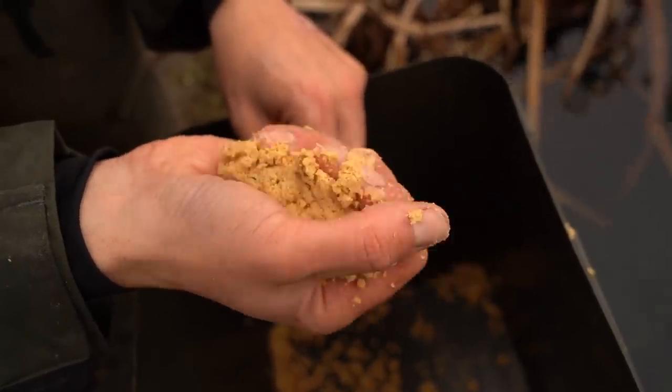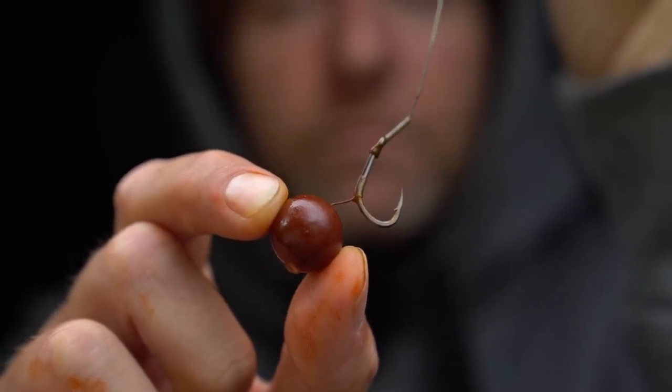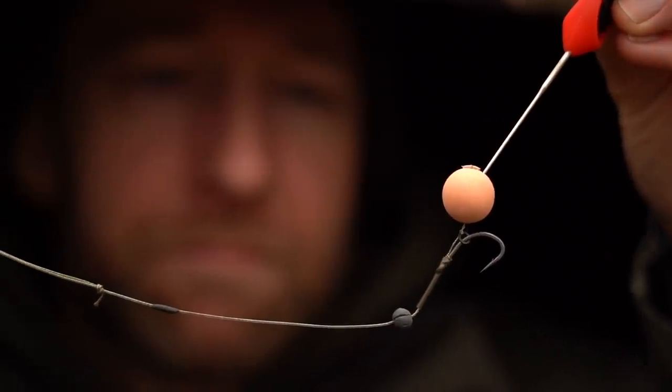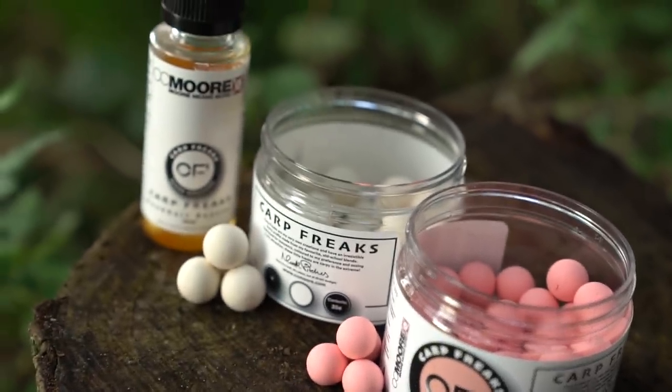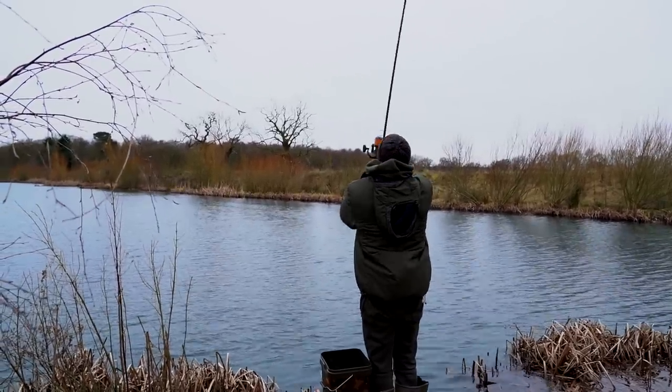If bites are forthcoming it allows you to determine whether it's necessary to introduce any background feed. When it comes to hook baits for fishing as singles, it would either be a wafter or a pop-up. If the lake bed is relatively clean with no debris that could catch on the hook point and hinder hooking potential, I would always fish a wafter or bottom bait setup. If however there is debris that could prevent the hook from catching hold of the carp freely, I would look to fish with a pop-up. My preferred options here are the Northern Special wafters and either the Northern Special pop-ups or my soon-to-be-released Carp Freak pop-ups. I always like to err on the side of caution and bait very lightly — often just baiting for one bite at a time. It's the age-old adage of once you put it in you can't take it back out again, and I don't want to risk overfeeding the swim.